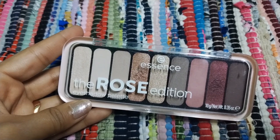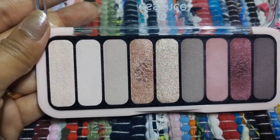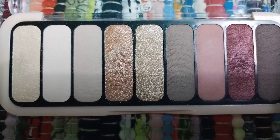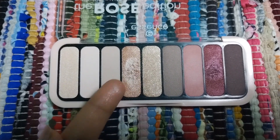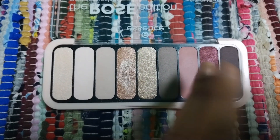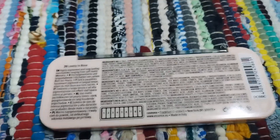Here I have this Rose Edition eyeshadow palette. I've taken this combination of shimmery and matte shades and I absolutely love it. The shades are so pigmented — as you can see, they are not too shimmery and not too matte, perfect for both a simple and a party look. They have other eyeshadow palettes as well, but I love this rose edition.